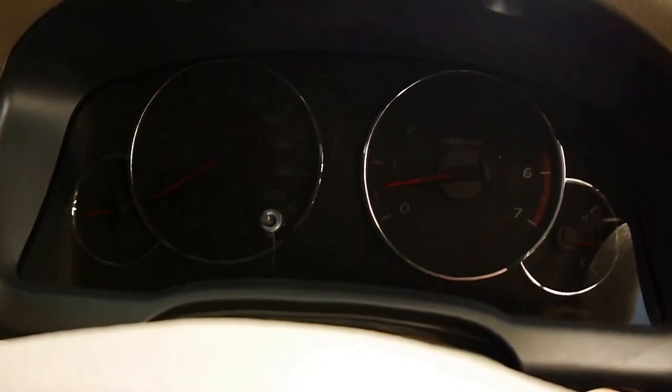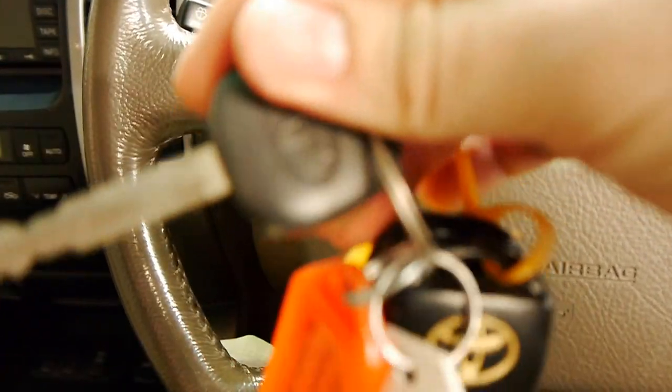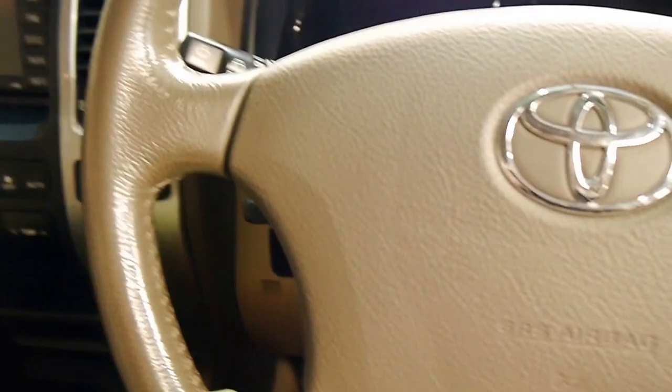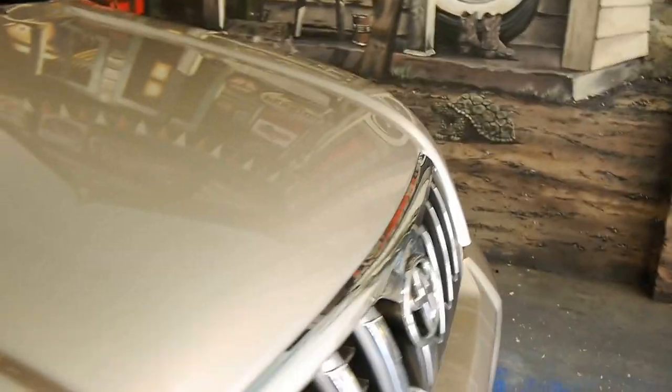I'm going to shut it down now and pop the hood for you. We do have four factory keys, which is nice — two with remotes, a valet key and a spare. I've just noticed on the windscreen these people have a Karingai Motor Yacht Club tag and an All Parks Pass tag, so they obviously like to get away in the car but they didn't do many Ks on it.